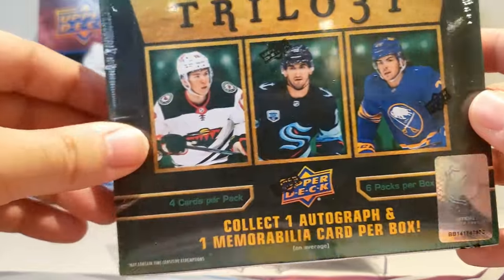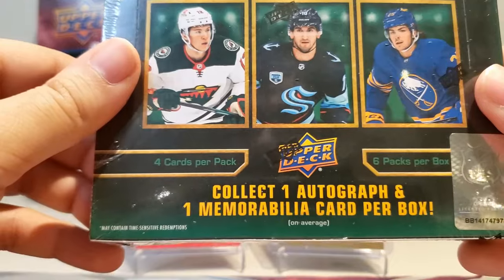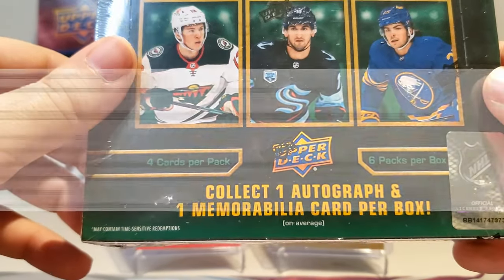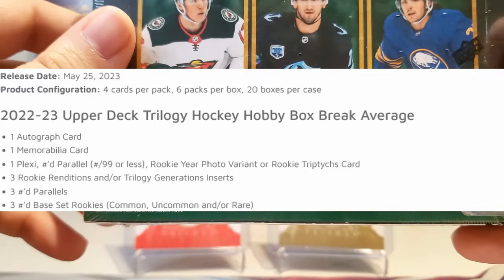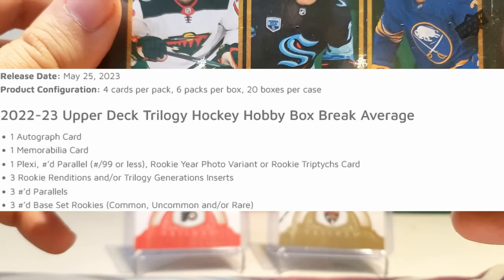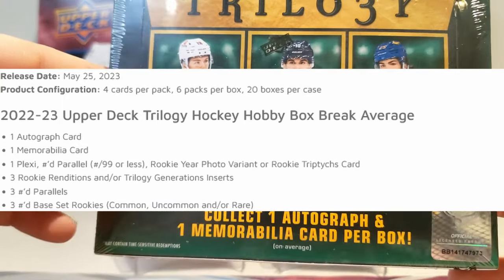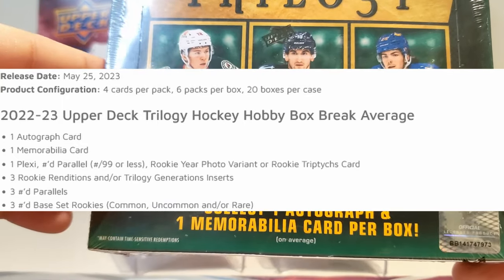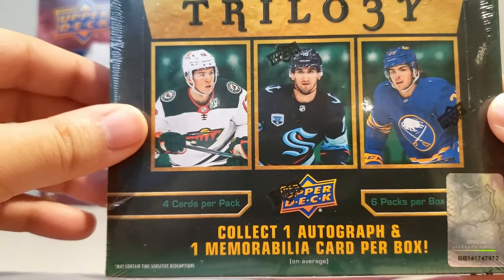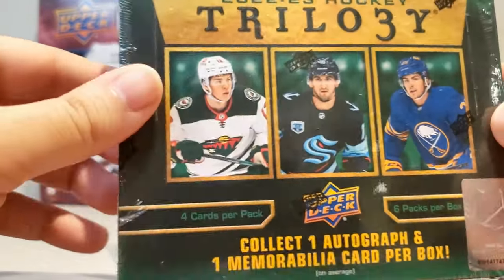So Trilogy, the breakdown: we got 4 cards per pack, 6 packs per box, and any given box we should be guaranteed 1 autograph and 1 memorabilia card. On top of that, we should be getting at least 1 plexi — a card numbered to 99 or less — a rookie or photo variant, or rookie triptychs. We should also be getting 3 base set rookie cards that are serial numbered, 3 numbered parallels, and 3 base rookie renditions or Trilogy Generations cards.